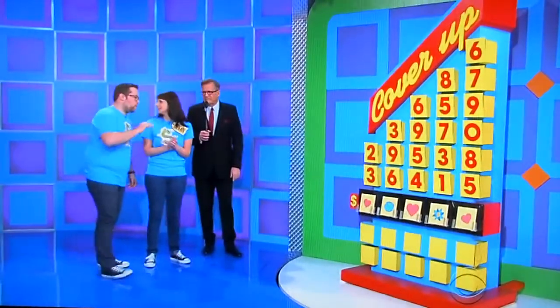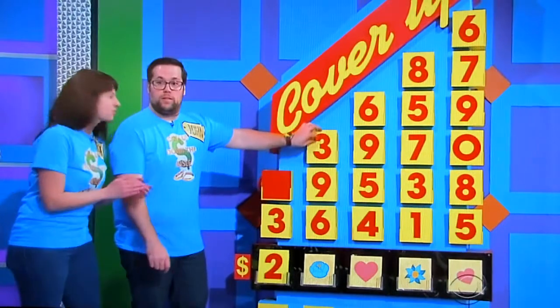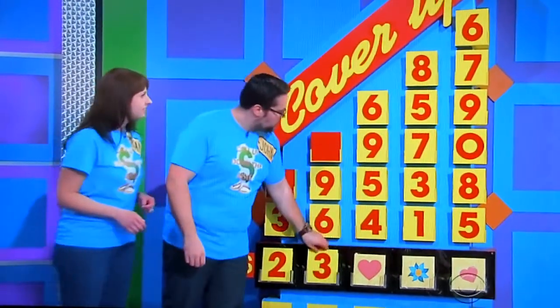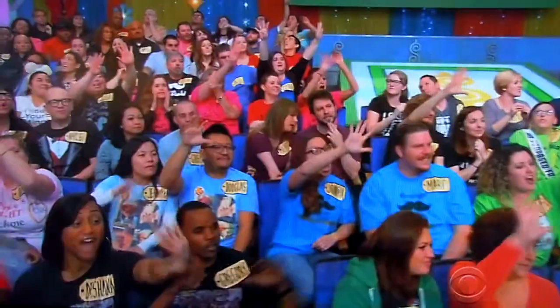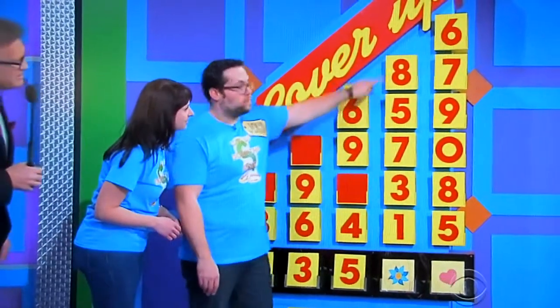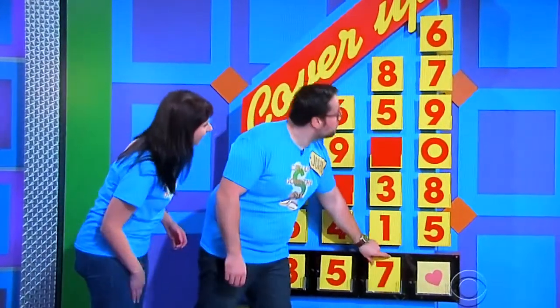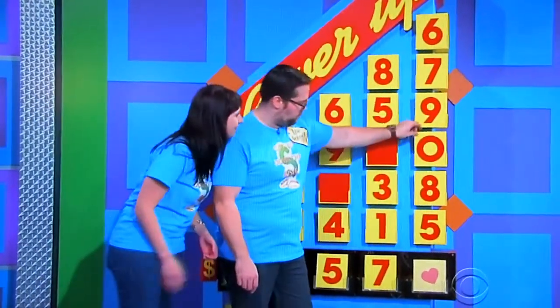2 or 3? 2 or 3? Go ahead. 2 or 3? Mini Cooper Hardtop. 2, 3, 9, or 6? 3. 6, 9, 5, or 4? 5. 8, 5, 7, 3, or 1? 7, 6, 7, 9, 0, 8, or 5? 0. Okay, good luck you guys.